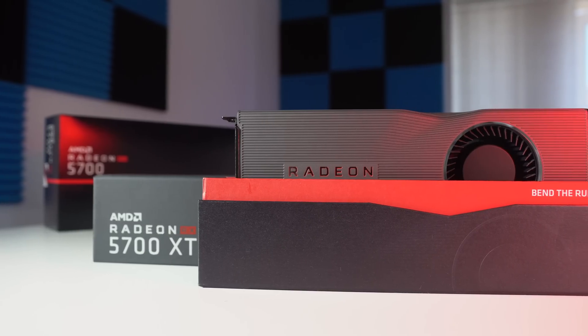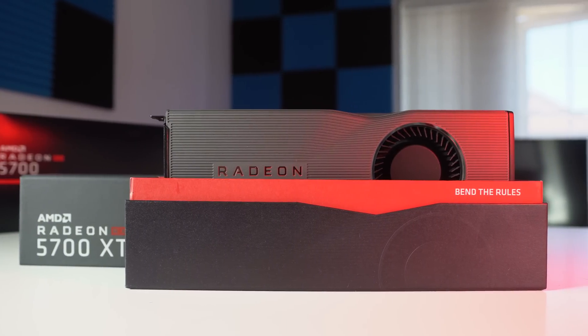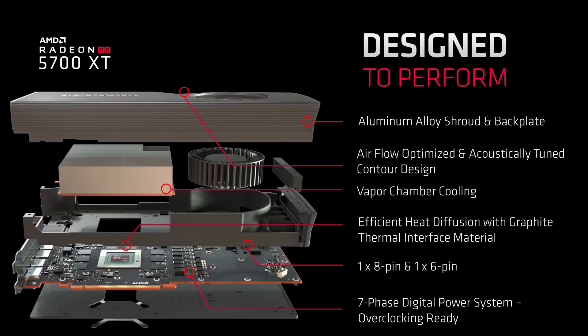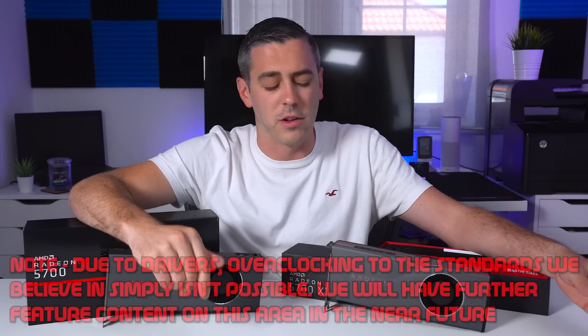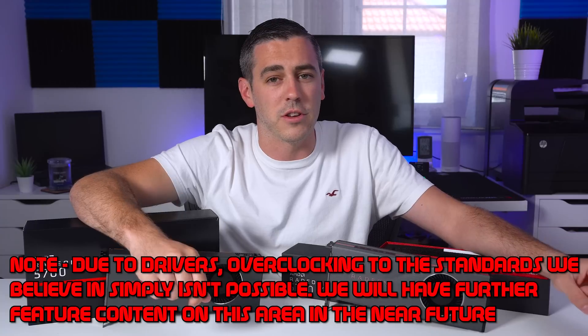Before we look at the results, just one more note on the blower-style fan. There's no point me taking the cards apart — plenty of other people are more capable of doing that. The only people really doing that will be those putting them under a custom loop, and at the moment there aren't any water blocks. As soon as there are, that's something I'll probably look at with the XT model. We do have figures based around acoustics and power draw as well. So without further ado, let's look at those glorious benchmarks.